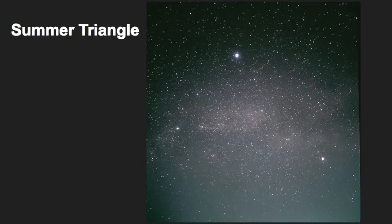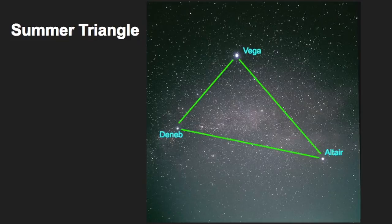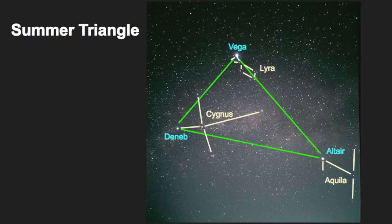Lyra is also part of the asterism called the Summer Triangle. An asterism is not a true constellation, but rather a pattern we connect in the sky to help find other constellations. To identify the Summer Triangle, find the three brightest stars and connect them to make a triangle. The three stars are Vega, part of Lyra; Deneb, part of the constellation Cygnus; and Altair, part of Aquila. Even in areas with heavy light pollution, the Summer Triangle stands out because these stars are so bright.